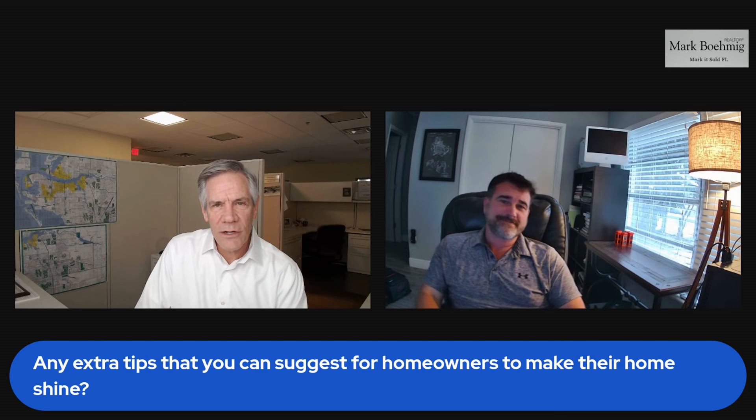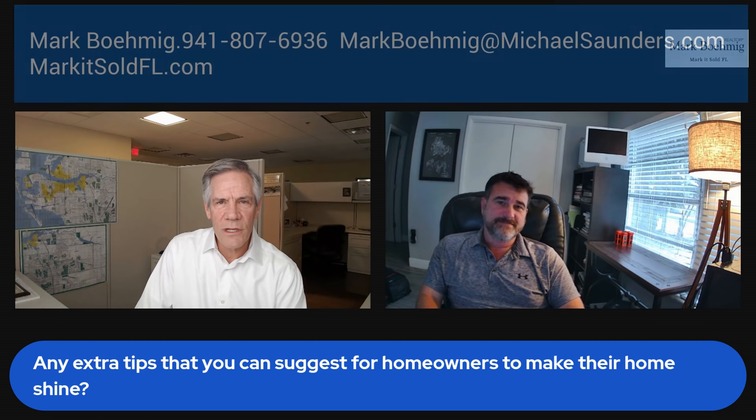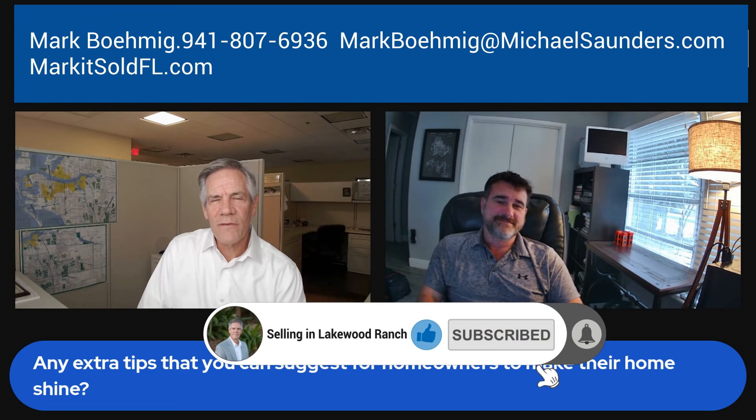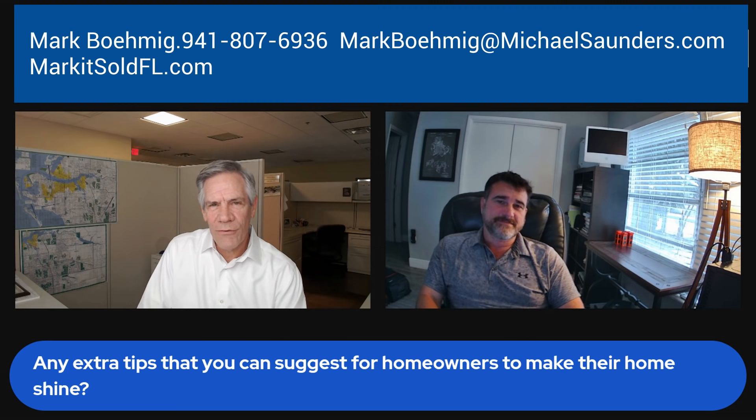I want to thank Chad Spencer for being with us today from CMS Photography. He is my particular go-to photographer. If you've ever looked at any of my listings, you'll see the quality of his work — not only in the interior still photos, but in the drone photography and the videos he puts together. If you get value out of these videos, just click that little subscribe button and ding that little bell, so every time I put on a new video about selling your property here in Lakewood Ranch, you'll be notified. Mark Bamig, Michael Saunders and Company.